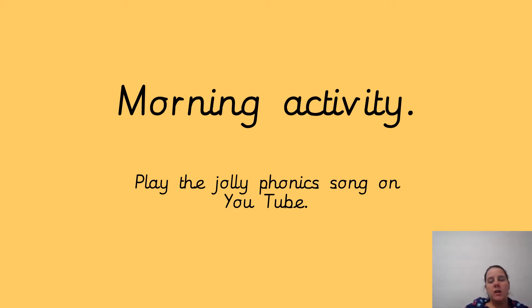Hi Willows, good morning. Your morning activity today is to play Jolly Phonics songs, the alphabet on YouTube. I'll put links on to Class Dojo for this, so pause the video if you need to.